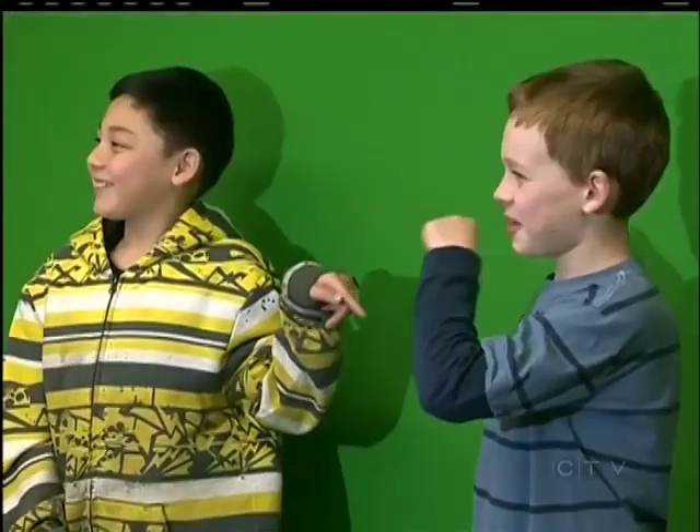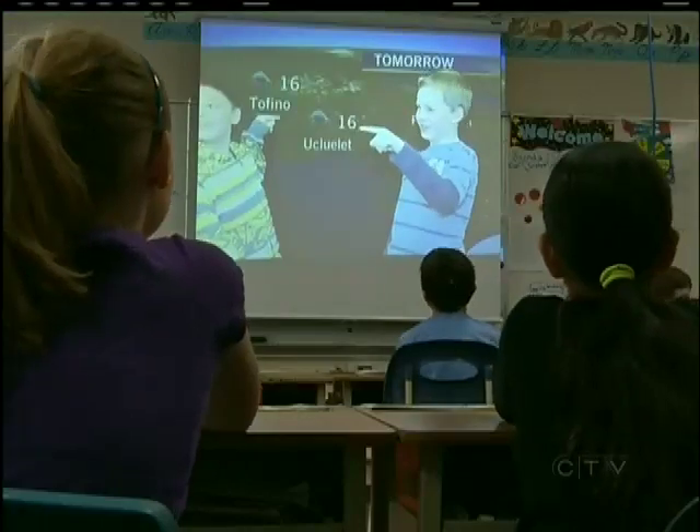The weather story at Cordova Bay? These grade fours are ready for the rain to dry up. Good job! We had a really good time, so thank you to all the students for participating.